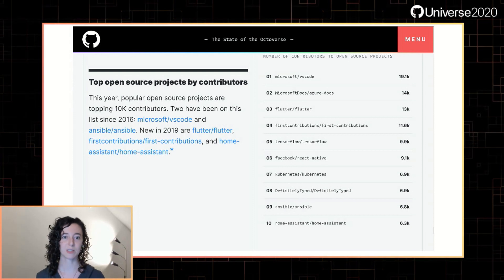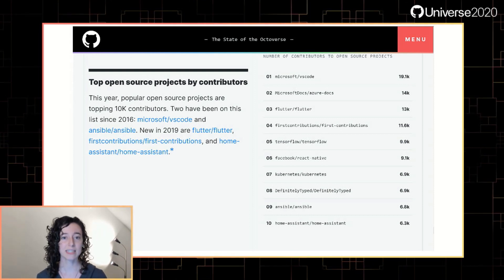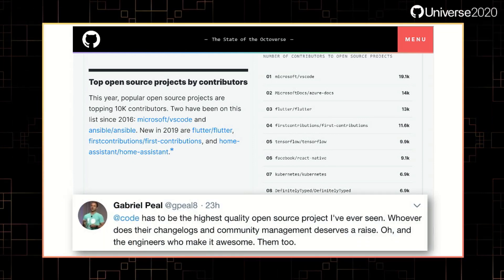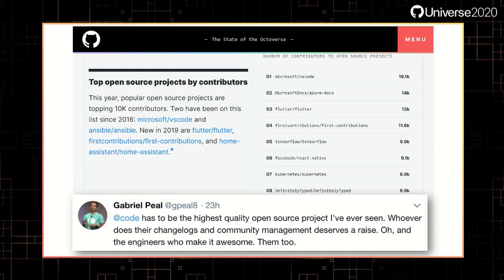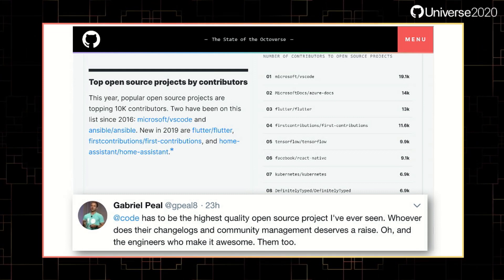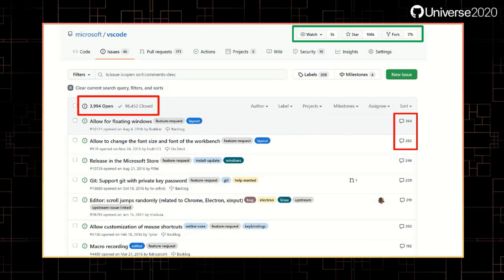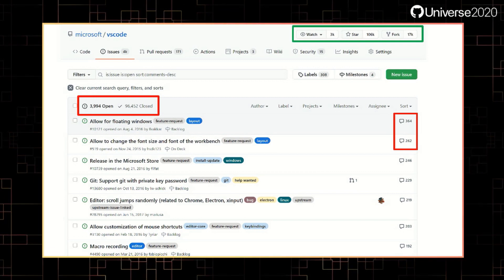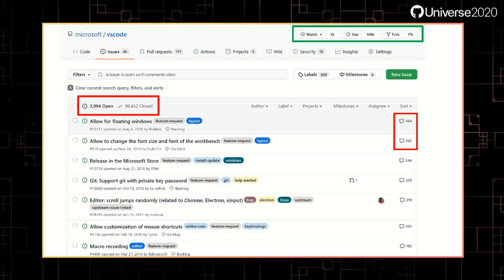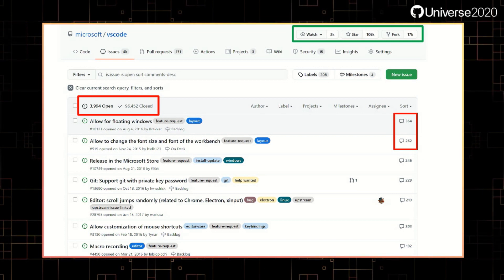With that team, VS Code has been one of the top projects on GitHub by number of contributors since 2016. Because of this, we tend to get a lot of love on Twitter like this very kind tweet: "VS Code has to be the highest quality open-source project I've ever seen. Whoever does their changelogs and community management deserves a raise." This really is a very nice compliment to the whole team. This snapshot of our issues page was taken in mid-November and you can see how engaged folks are with the project. The outlines in red are incoming issues and discussions, but in green you can see lots of people watching, starring, and forking our repo.